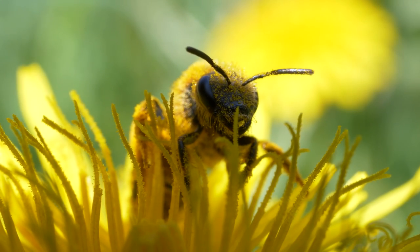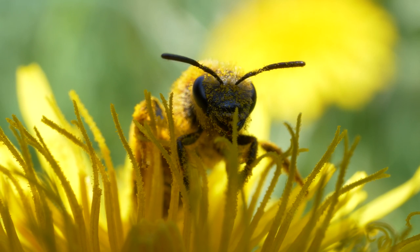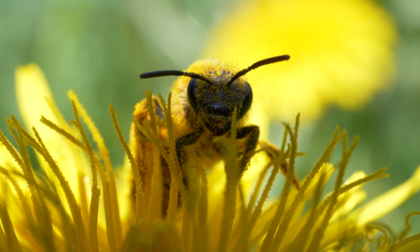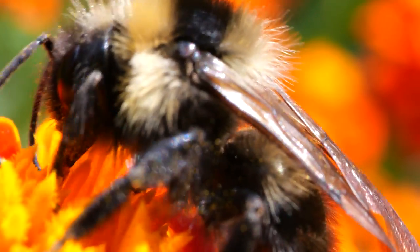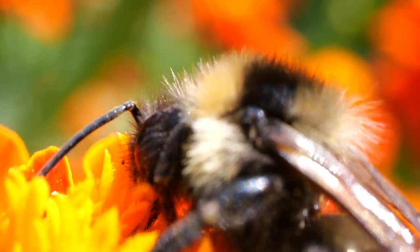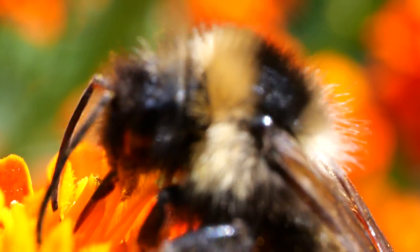The bee's antenna is a marvel of sensory design. It consists of multiple segments, allowing it to bend and move with remarkable flexibility. With every graceful extension, the bee's antenna acts as nature's sensory wonder, detecting a treasure trove of information from its environment.